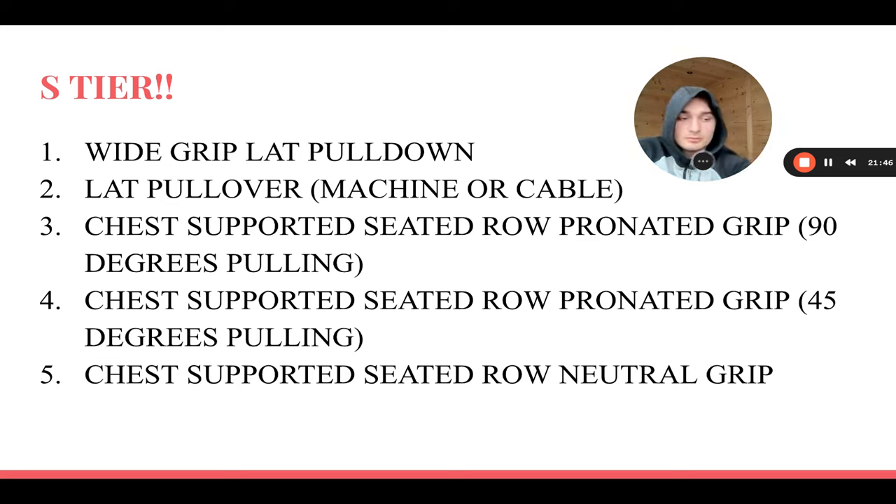If you're trying to build your own back workout, choose these five S-tier exercises: wide-grip lat pulldown, lat pullover, chest-supported seated row pronated at 90 degrees, at 45 degrees, and neutral grip. Do two sets to failure on each for six to ten reps with partials at the end. Do this for the rest of your life and you'll build the best back you possibly can. Thanks for watching — let me know in the comments if you agree or disagree, and check the description link for free training programs, meal plans, community, one-on-one coaching, and merch.